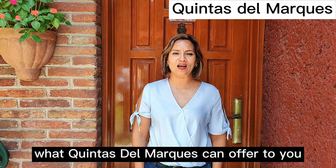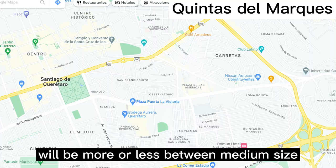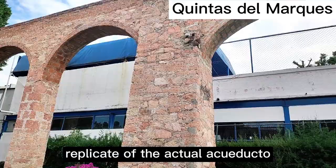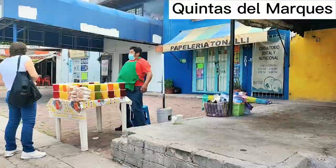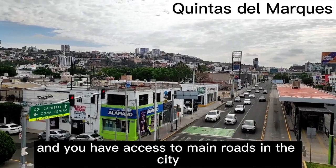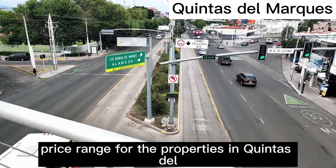Let's talk about Quintas del Marqués. It's an old neighborhood where you'll find medium and small-sized houses, plus some apartments. It has a hidden gem called Los Arquitos, which is a replica of the actual aqueduct — the symbol of the city. There's one government hospital, a major grocery shop, and mainly local shops, with access to main roads. Price range for properties in Quintas del Marqués will be between $12,000 and $20,000.